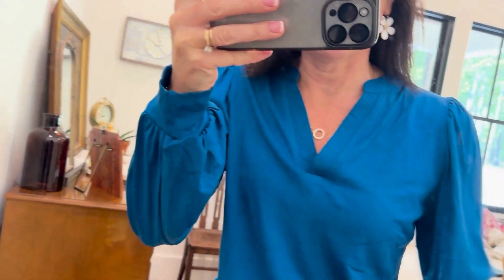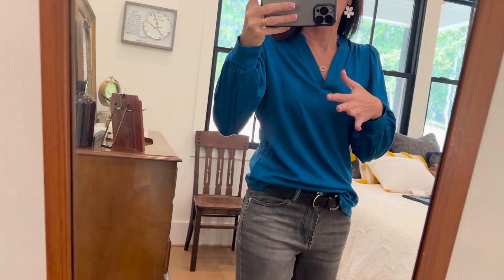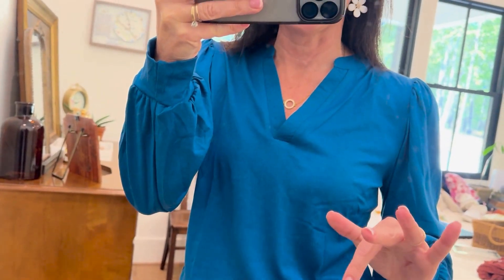I cannot get enough of this cute little shirt — oh my gosh, I just got this in and I am blown away with how cute it is. It is absolutely adorable with this little puff sleeve, and the v-neck has a good little seam on it.